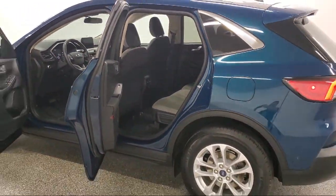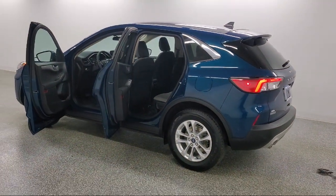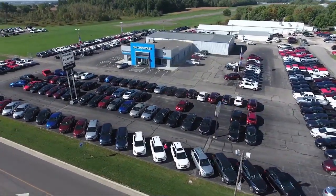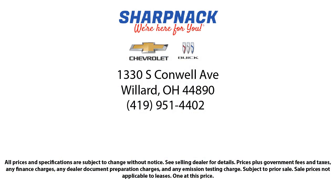It is the Sharp Neck promise to be straightforward, to never pressure anyone, and to keep all promises made. So come see us today at 1330 South Conwell Avenue, Sharp Neck Chevrolet Buick. We're here for you.